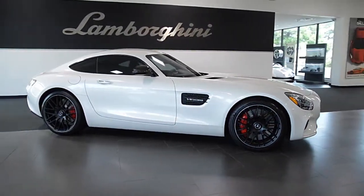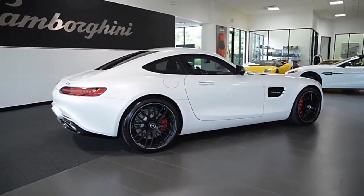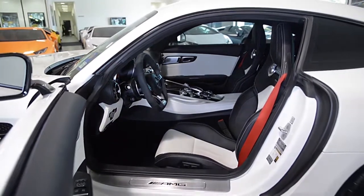Lamborghini Dallas proudly presents this 2016 Mercedes-Benz AMG GTS, equipped with a 4.0-liter, 503-horsepower V8 bi-turbo engine and a 7-speed DCT transmission with rear-wheel drive.